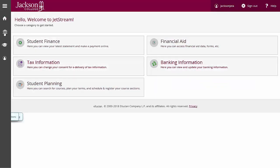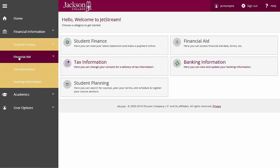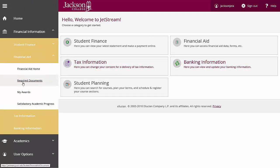Once logged in, you can see the status of your financial aid, whether or not any documents need to be turned in, and even accept your financial aid. If you have any further questions or comments about your financial aid, please contact your financial aid advisor.